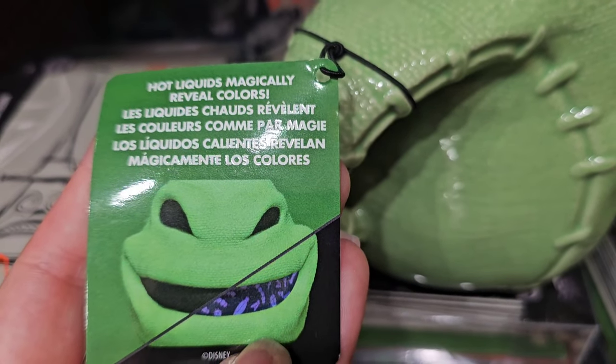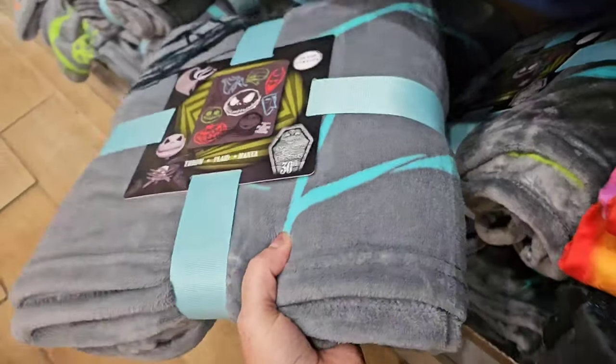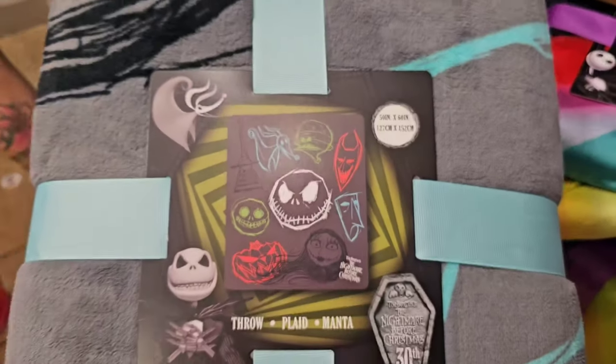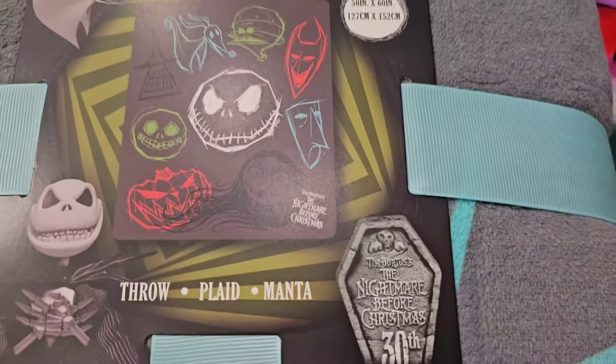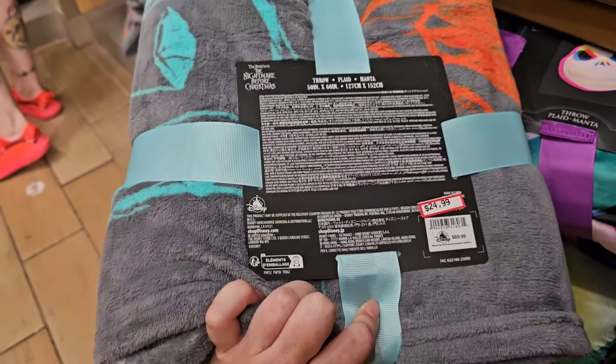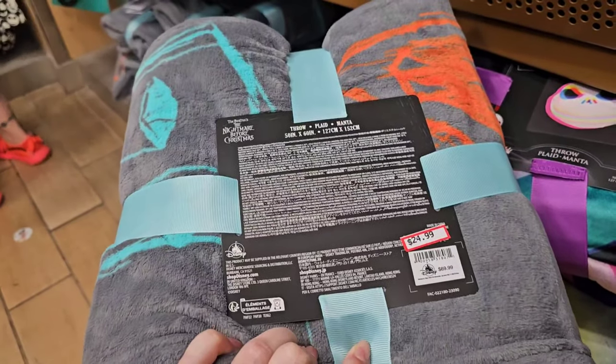Only $7.99. I think I'm most partial to Oogie Boogie — he's definitely my favorite; I love Oogie Boogie Bash and I hope one day it comes here to Florida. The hot liquids magically reveal colors on the mug. The pillow has a matching blanket — it's 50 inches by 60, also celebrating the 30th anniversary. $24.99, it was $70.